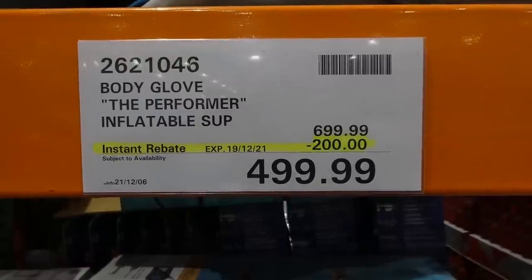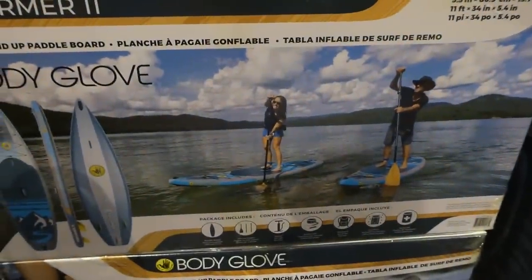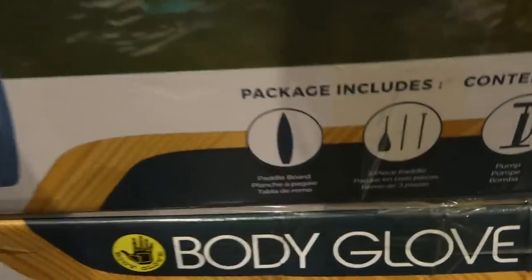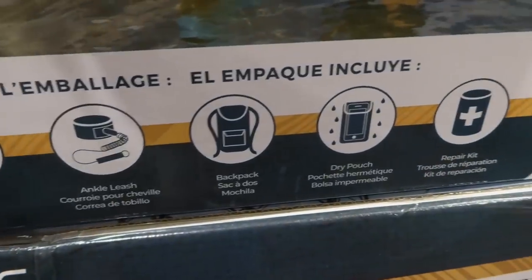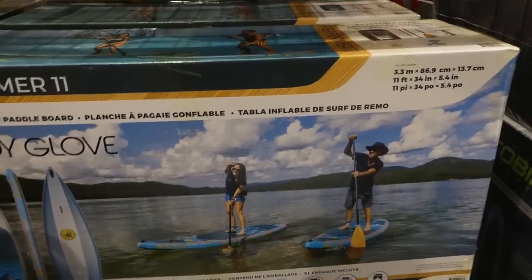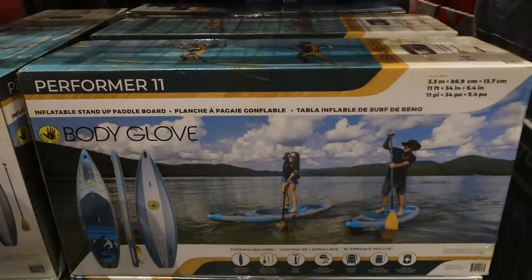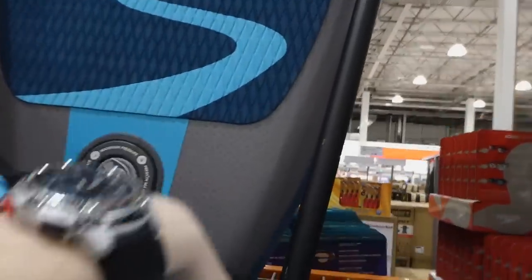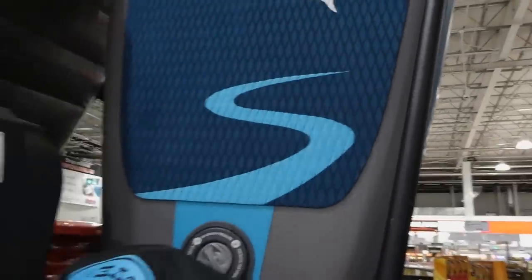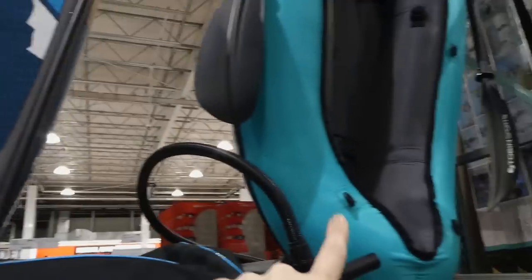The Body Glove Performer Inflatable stand-up paddleboard is $200 off down to $500. It comes with the paddleboard, a three-piece breakdown paddle, pump, ankle leash, backpack, dry pouch, and repair kit. It's 11 feet or 3.3 meters — slightly bigger than the other one. You can't really tell it's inflatable; it looks almost like rubber.